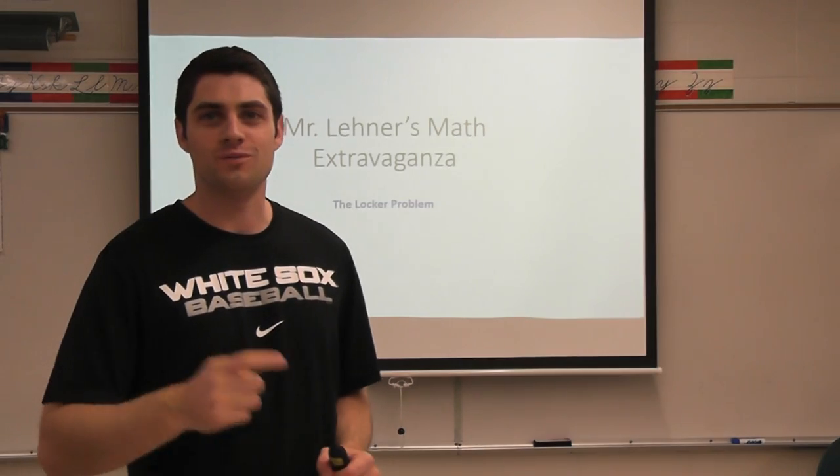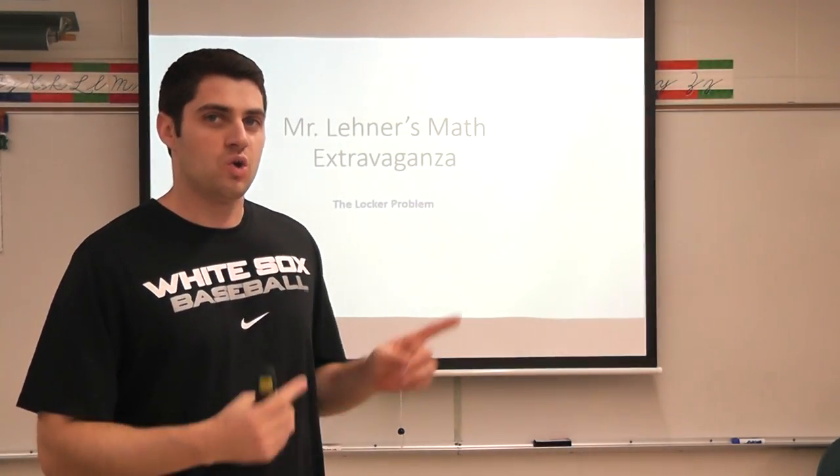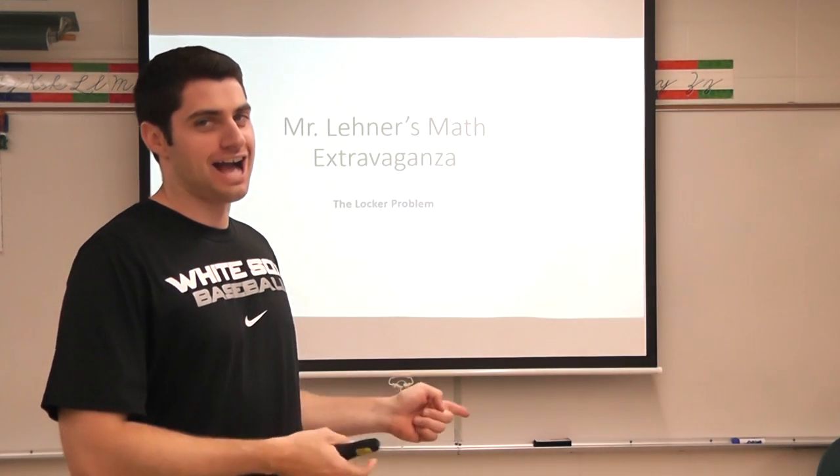Thank you. I'm Mr. Lainer and welcome back to Mr. Lainer's Math Extravaganza. In today's webisode, we're going to take a look at the locker problem.